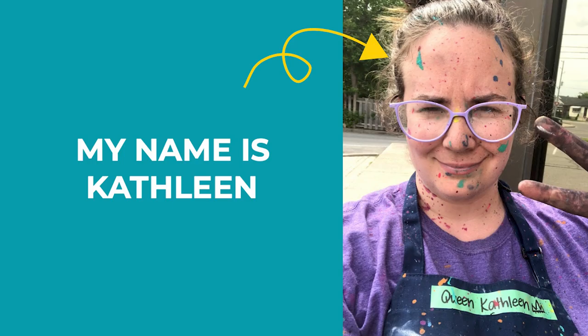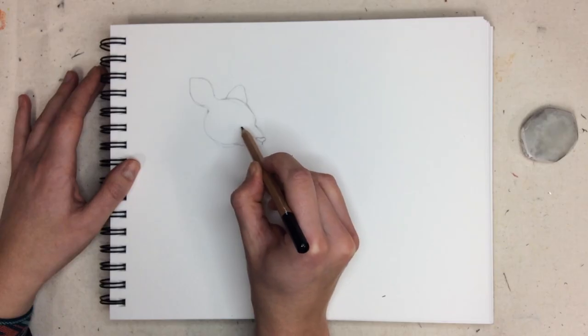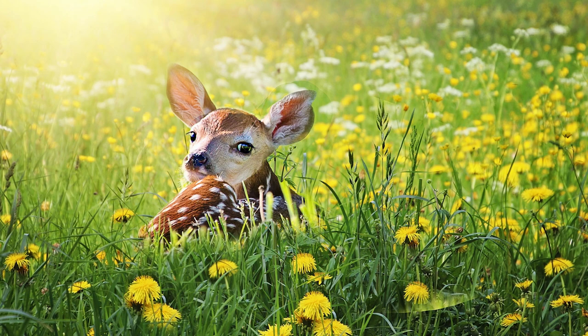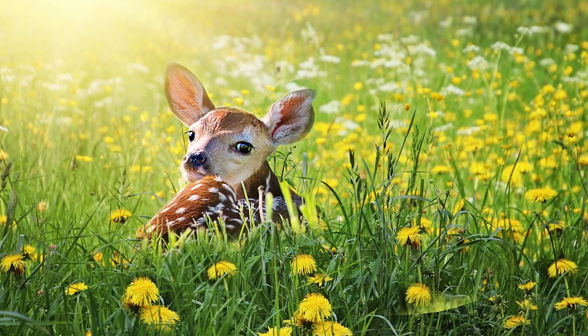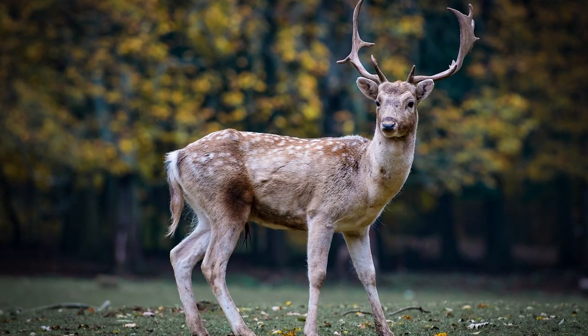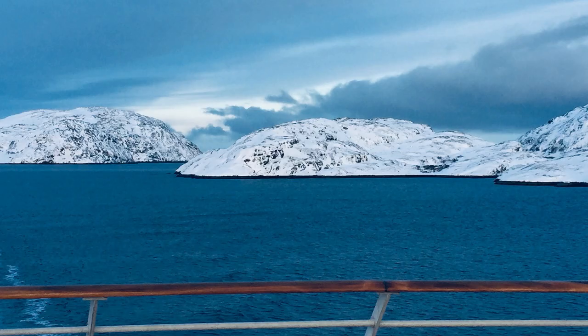Thanks, Joey. As you may have heard, my name is Kathleen — Queen Kathleen if you're feeling fancy — and I'm here today to show you how to make an adorable deer drawing. A baby deer is called a fawn. Did you know that there are over 60 kinds of deer in the world? They can be found on every single continent except Antarctica.